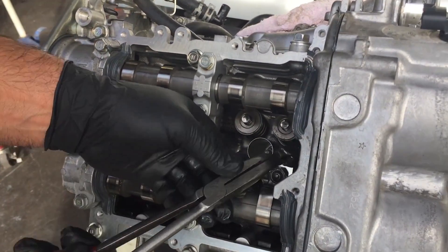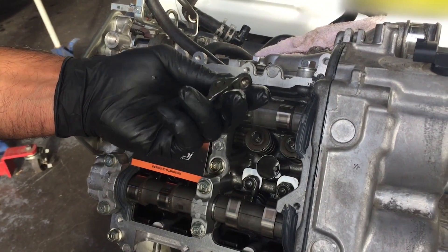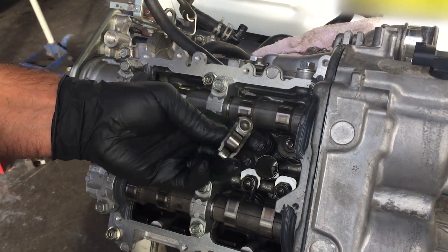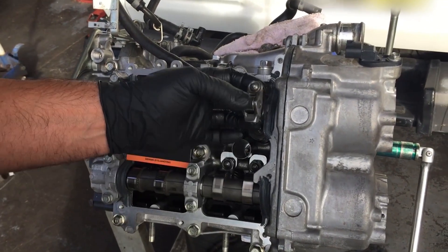This can happen with a slight overrev, a valve bounce situation, or even a valve sticking. It'll hold the spring down, hold the valve down, and the rocker will simply just drop out.